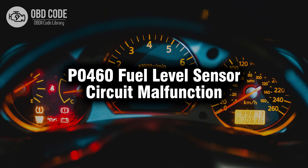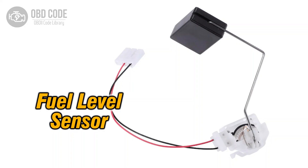Welcome. In this video we will talk about code P0460, its symptoms, causes and possible solutions. The P0460 trouble code indicates a malfunction in the fuel level sensor circuit. This sensor is responsible for measuring the fuel level in the tank and sending that information to the vehicle's engine control module.